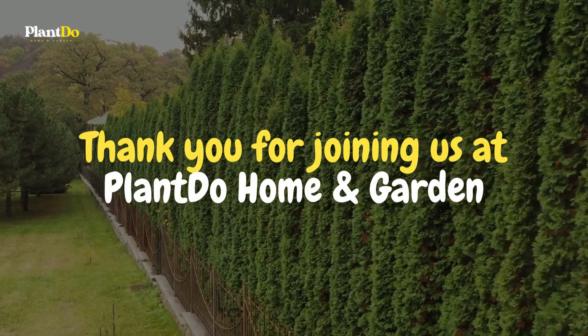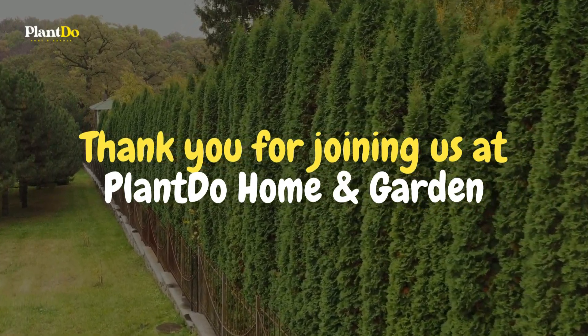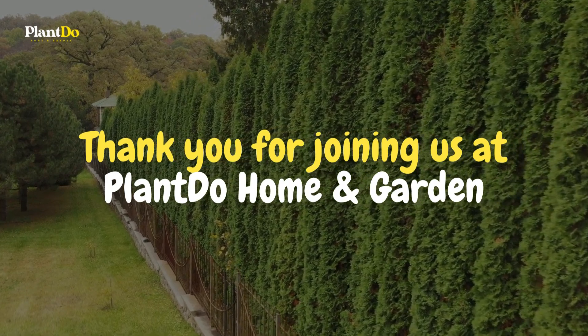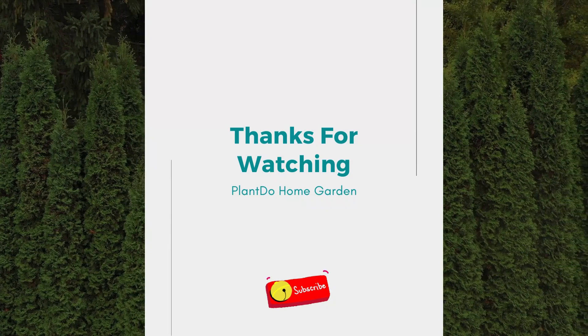Thank you for joining us at Plant Do Home and Garden. Don't forget to like, share, and subscribe for more gardening inspiration. Tell us in the comments which living fence idea captured your heart. Until next time, keep growing and stay green.